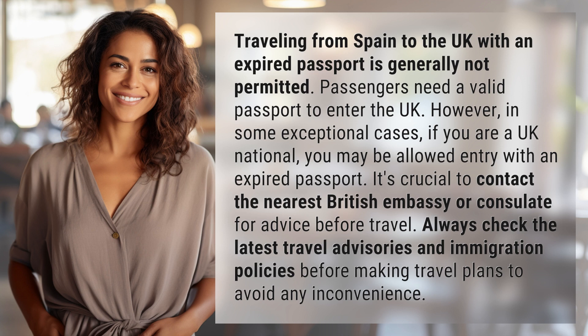It's crucial to contact the nearest British embassy or consulate for advice before travel. Always check the latest travel advisories and immigration policies before making travel plans to avoid any inconvenience.